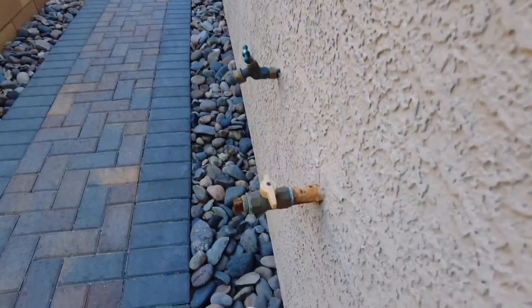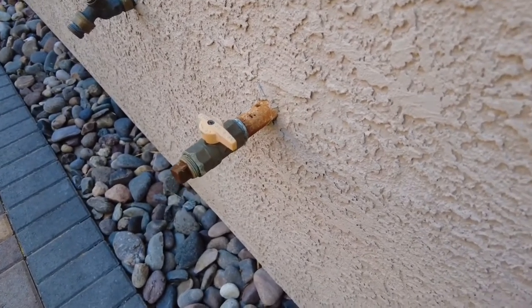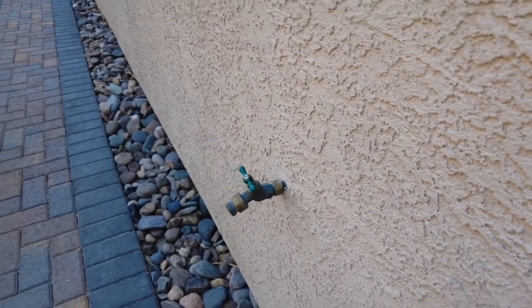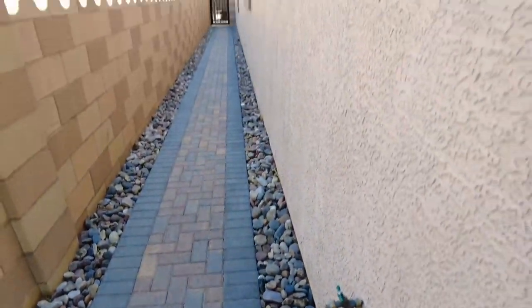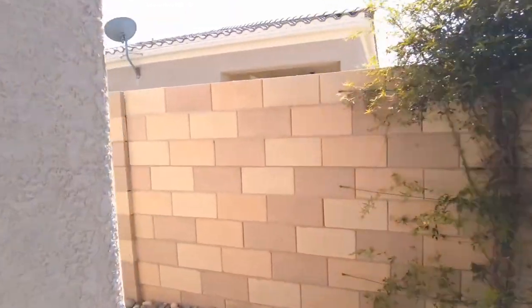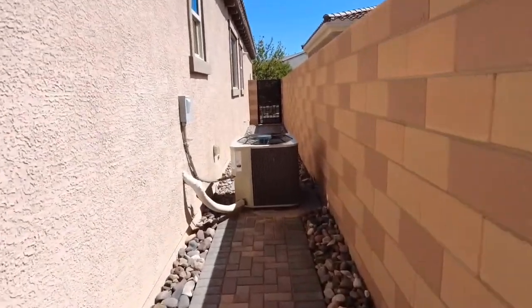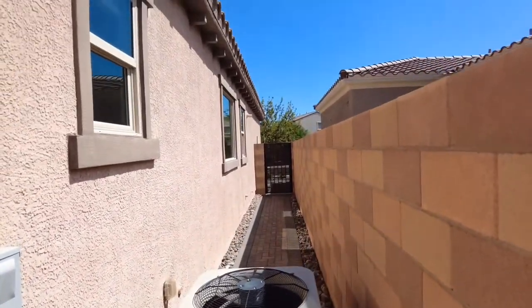This side is also outfitted with gas piping so you can put your outdoor kitchen. You also have your faucet outside, and I really like how they did the pavers with the rocks here — super clean and obviously there's nothing to take care of. Over here on this side of the home is where all your appliances will be, as far as your AC unit and energy panel. Everything looks wrapped correctly.